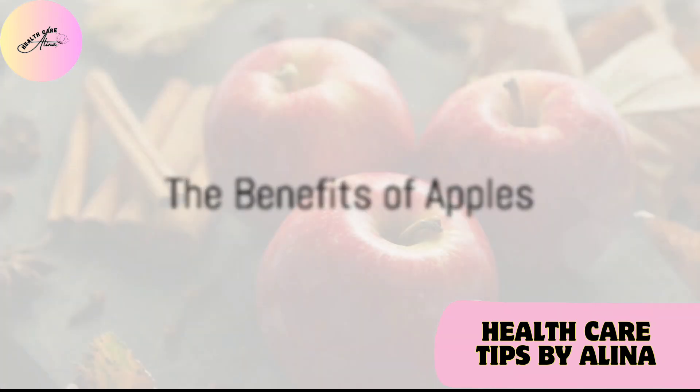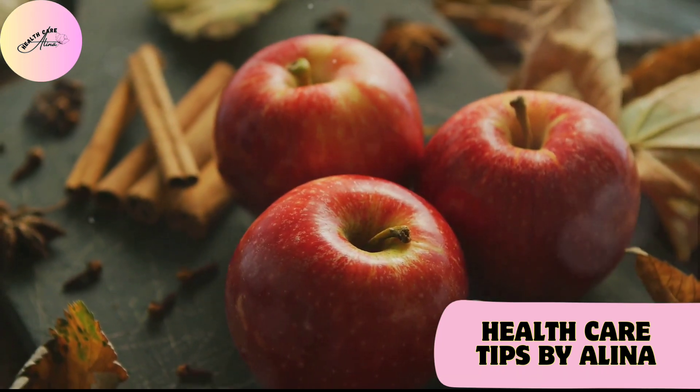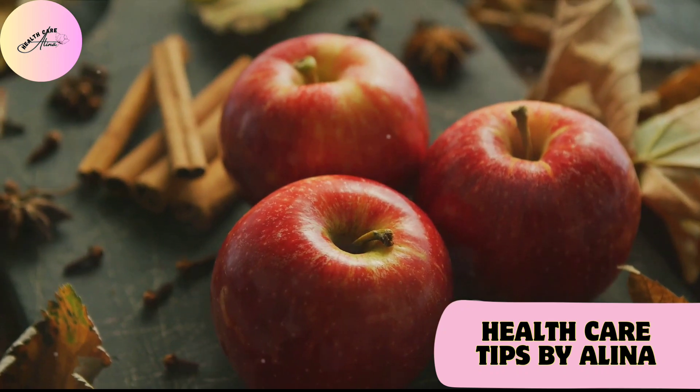An apple a day not only keeps the doctor away, but also supports kidney health. Apples are high in fiber, promoting a healthy digestive system and supporting your kidneys.